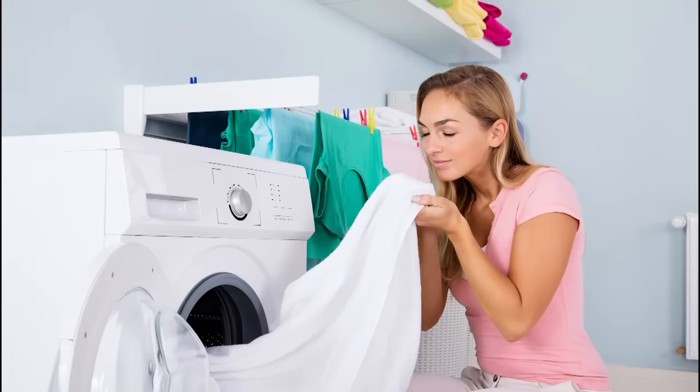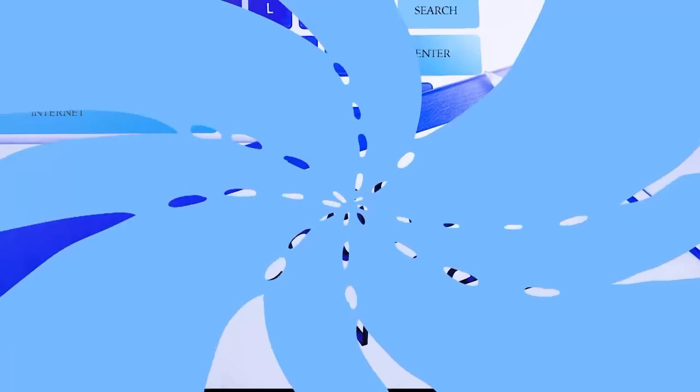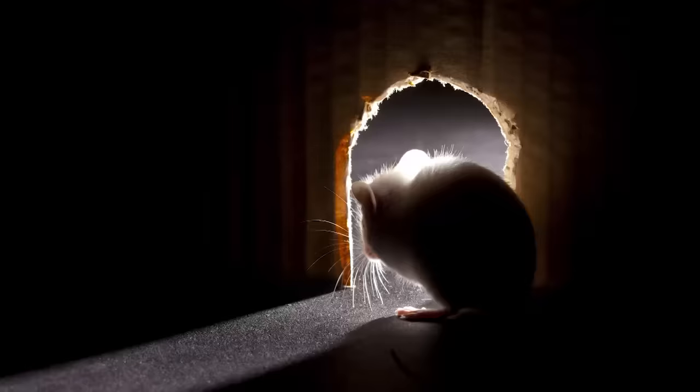Number 4: Dryer sheets. Not everyone can stand behind this natural deterrent as there isn't any scientific evidence to back it up. However, many people swear by this solution. The stronger the scent the better when it comes to dryer sheets. Just take a single sheet and stuff it in any or all of the cracks that might be an opening for a mouse. The strong scent is said to be a natural deterrent.